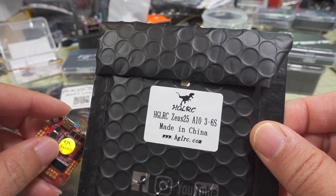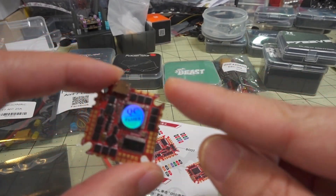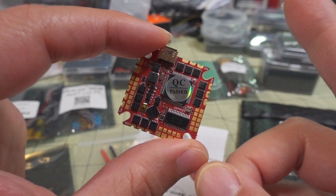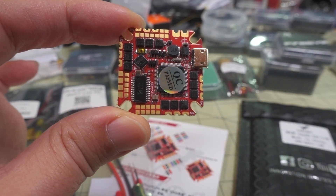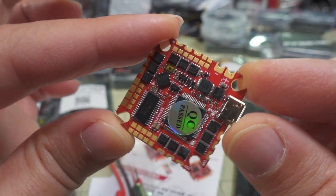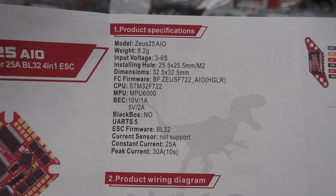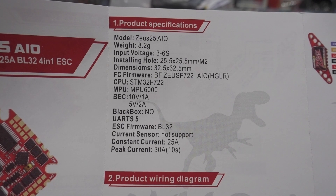Here's another HGLRC all-in-one board — the Zeus 25, which is obviously 25 amps. You see 3 to 6S on this one. I get the question a lot of whether 2S works when it says 3 to 6S — typically it doesn't because it has to do with the voltage regulator; otherwise they would specify that on the product specifications. You can see nice big solder pads on this one. It is an F722, and as you can see in the manual, it supports 32-bit ESCs and has a 5-volt 2-amp and a 10-volt 1-amp regulator.